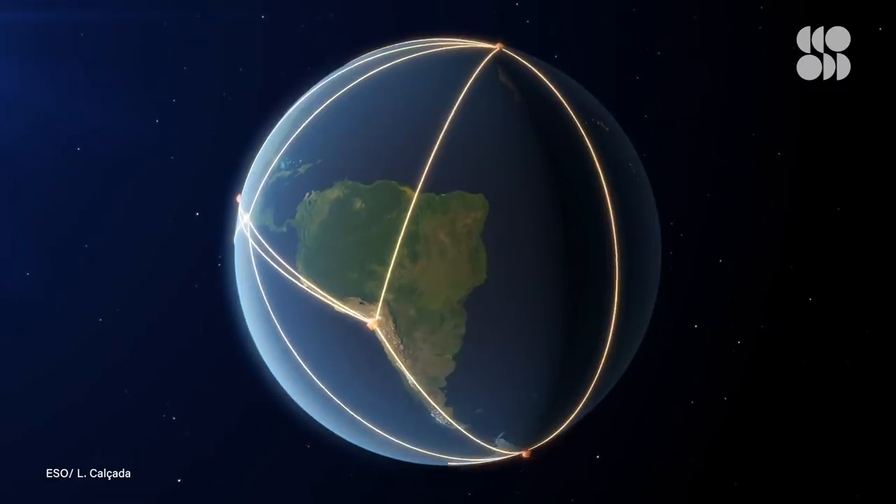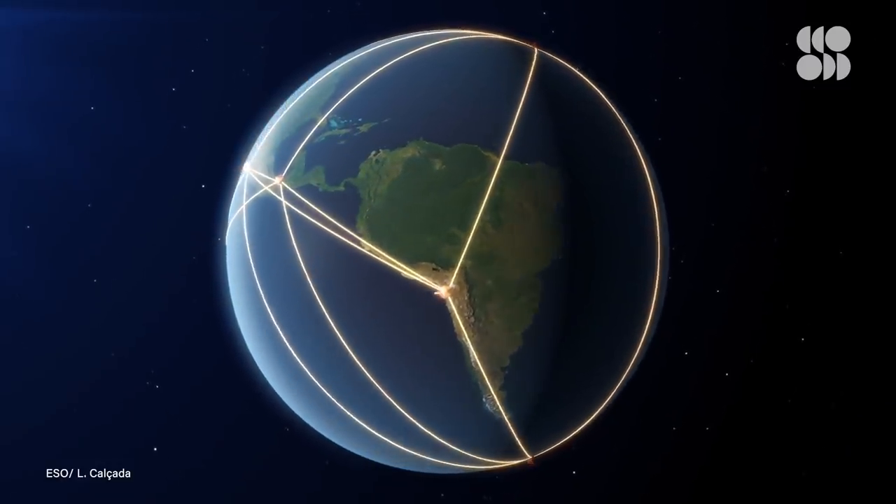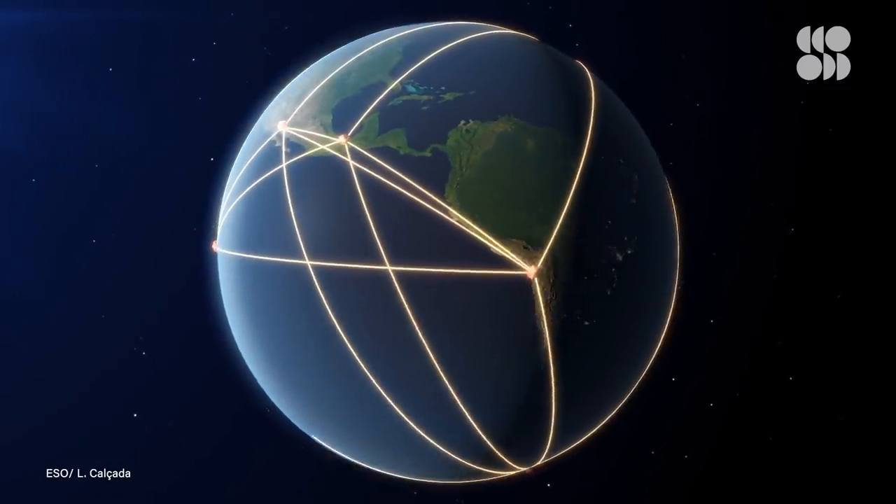There's still much more to come from the Event Horizon Telescope, which is not one single observatory, but is actually made up of several observatories around the world working together. In its current state, it's powerful enough to spot something the size of a credit card on the surface of the moon.